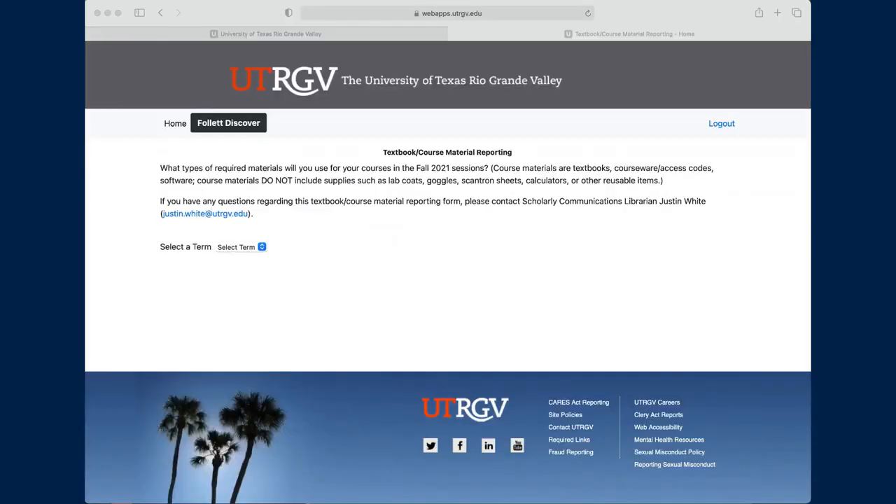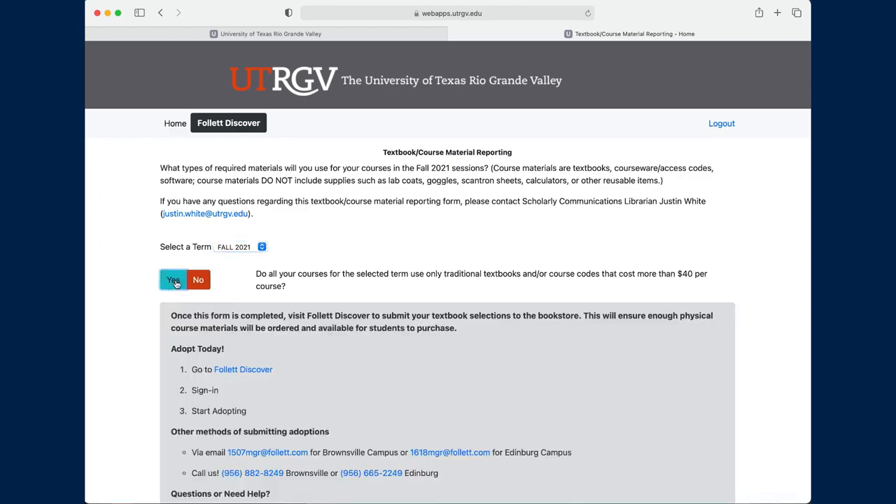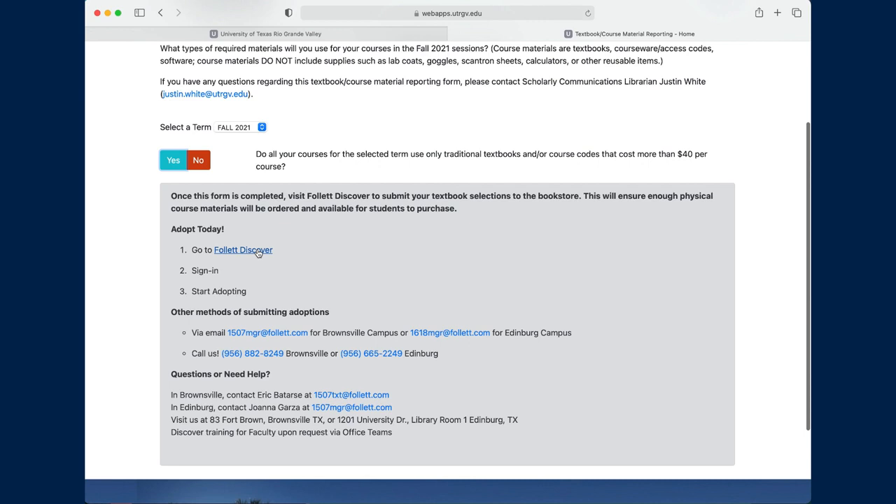Here again is the landing page of the form, and you'll first see an explanation of what types of information we are collecting. And then next, you see that there is contact information there for any needed help. Now I'll select the term, and as you see, there's only one option now, but in the spring when we send out the form for summer, it will show both summer sessions. So let's click on fall. The first thing we ask is if all your courses use only course materials that cost more than $40. If the answer is yes, then it's fairly obvious you are a traditional textbook user, and the form will take you straight to a link that takes you to the bookstore where you can then submit your textbook order.